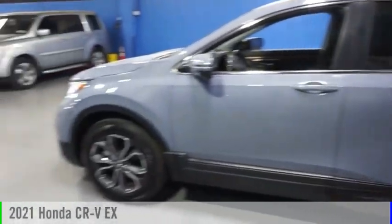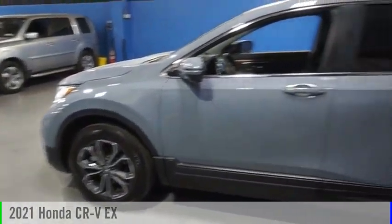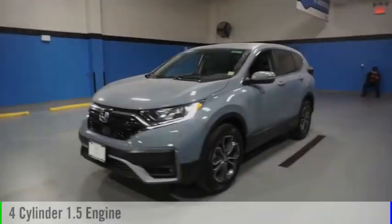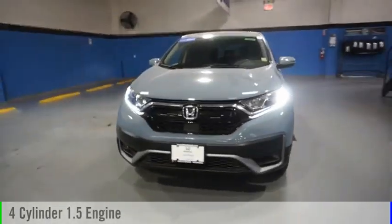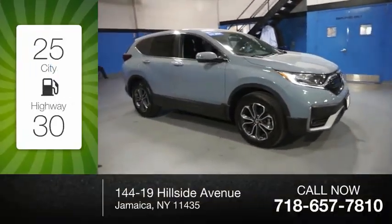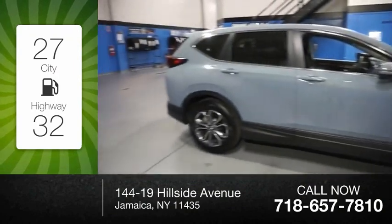Come test drive the 2021 CR-V. This vehicle is powered by an all-wheel drive, four-cylinder, 1.5-liter engine, and comes with a continuously variable transmission. Great fuel efficiency saves you money by requiring fewer trips to the gas station.